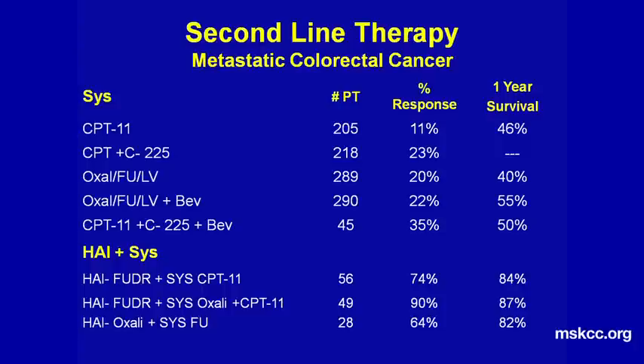We are now getting much better results with our new agents to treat metastatic colon cancer. However, when patients progress on first-line therapy, the results with second-line therapy are not as good — response rates are as low as 11% in some studies and up to maybe 35%, with one-year survival around 40% to 50%. If we use these modern systemic chemotherapies with hepatic arterial therapy, our response rates are much higher, ranging from 64% to 90%, and one-year survival is in the 80% range.